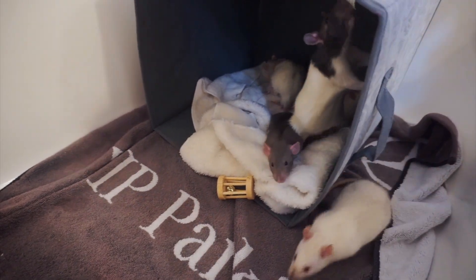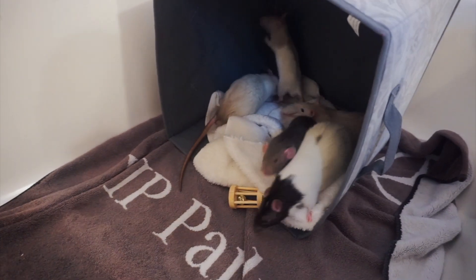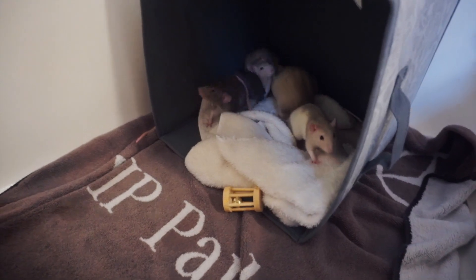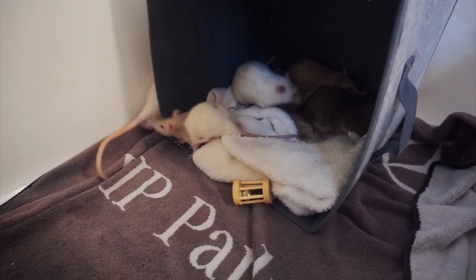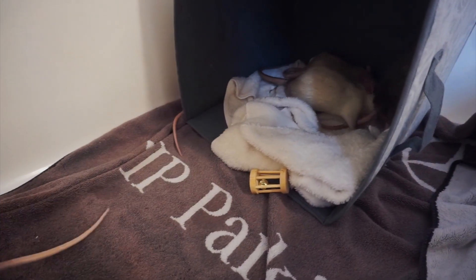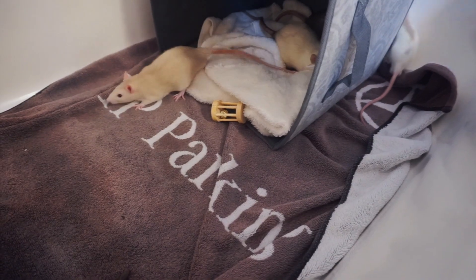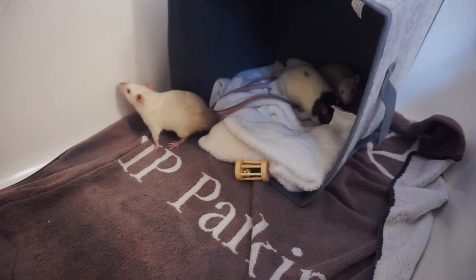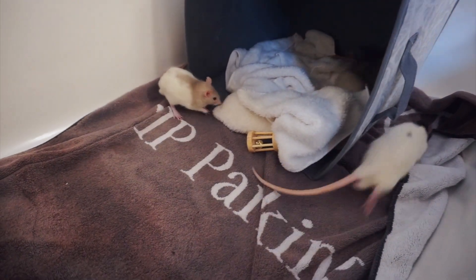Hi everyone, welcome back to another video. We have been really busy in the last couple of weeks with the rats. I apologize for this clip — it might be a little bit dark. I didn't want to bring in the bright lights into the bathroom when I was filming them. If you saw my video from two weeks ago where I adopted the two baby rats and brought them home, I'll leave that link on the screen.